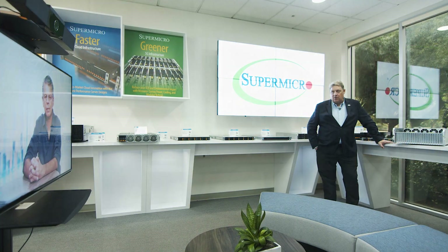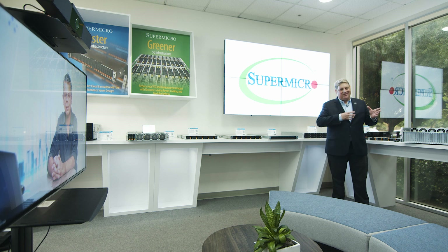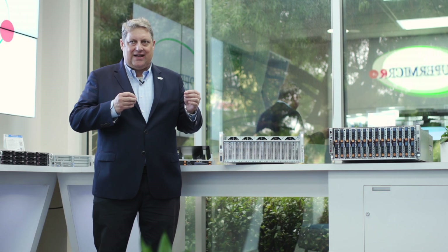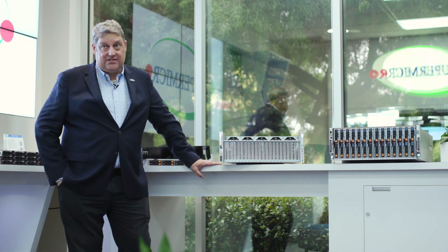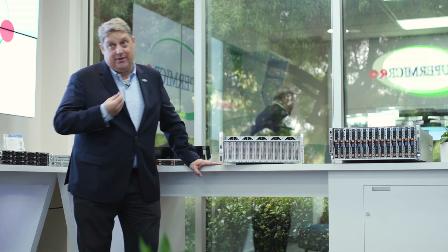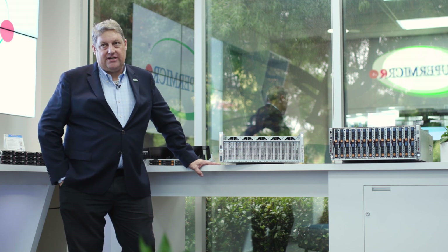We're also seeing it in the AI space. One of the interesting things is also the verticals — we're seeing a lot of mixing and matching of hardware and software stacks. There are lots of specific implementations for specific industries that we might not even have been aware of. Because of the flexibility of this system, it really gives them an opportunity to perfect and hone in on exactly what they need. In most cases, the customers know more about exactly what they need than we do, and so this gives them a palette in order to design their perfect implementation.